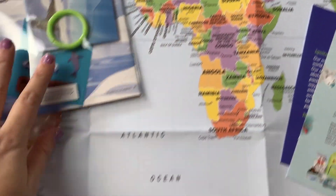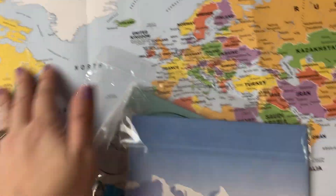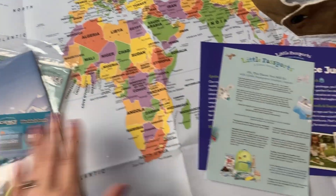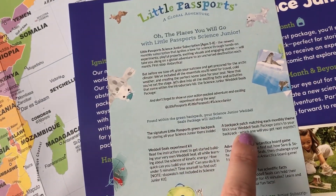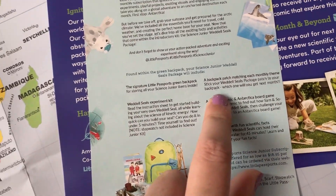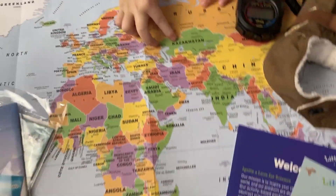You guys have to check out this map — it is so awesome. It's a real map of the United States, Canada, and all over the world. This is so awesome! And look right here — you get a patch for every monthly theme. That is so super cool; I think you get to put it on your backpack. All the trading cards, all kinds of different things. Look, there's China and India.